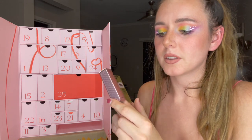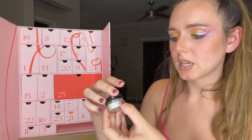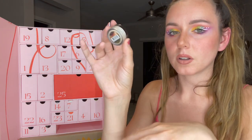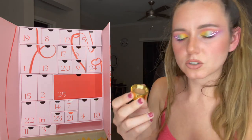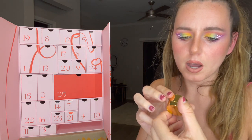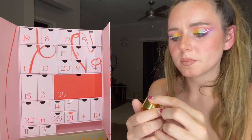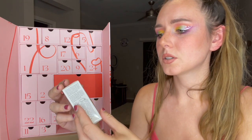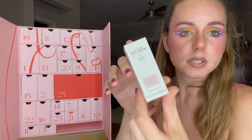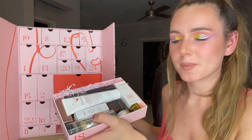We've got a mini of the Too Faced Better Than Sex Mascara — absolutely love this, one of my favorites. We've got the Laura Mercier Translucent Loose Setting Powder — a fan favorite, a lot of people love this. And this is the Eye Pop in the shade Tabac by Westman Atelier — really pretty, interesting packaging. We've also got the Dr. Barbara Sturm Molecular Cosmetics Glow Drops mini, 0.33 ounces. That is a million products for day number eighteen!